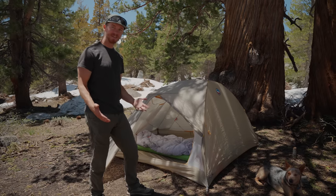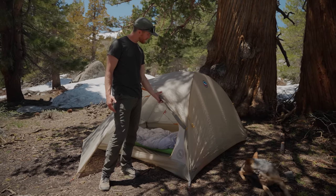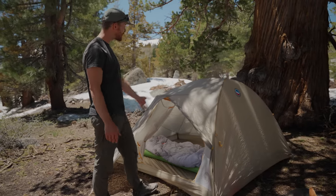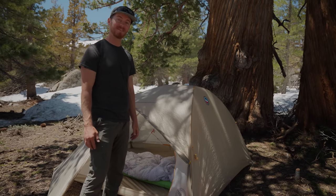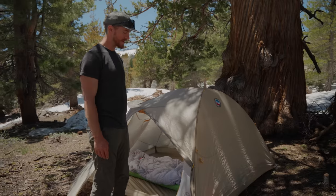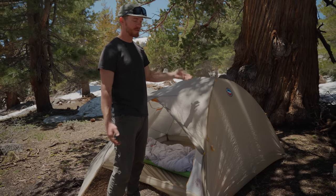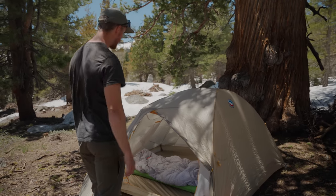The only complaints we really have about it is that because it's an ultralight tent, the material is definitely thin. I can see it getting ripped pretty easily, so we have to be careful, especially with the dog — it's a little more fragile. Also, I'm not the biggest fan of the color. We talked about how the North Face tent was orange and we really liked that. This one's a little more camouflaged, which isn't going to look as good on video and also, God forbid we get stranded or lost, it's going to be much harder for Search and Rescue to find.